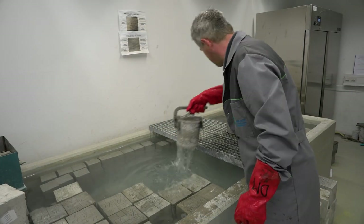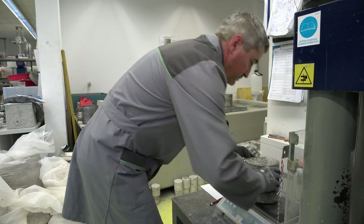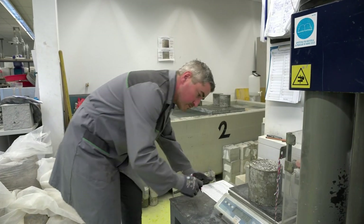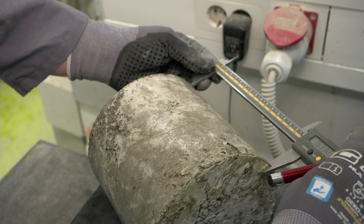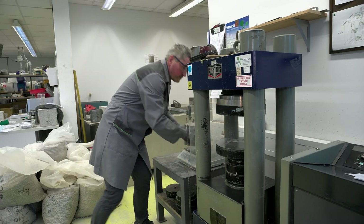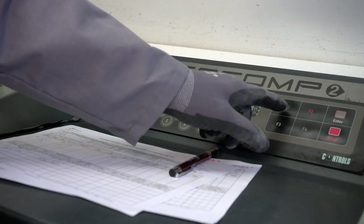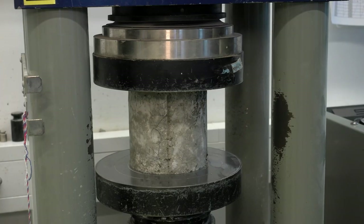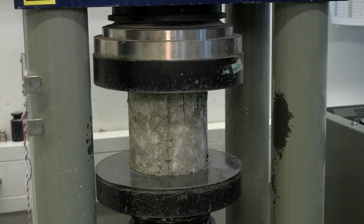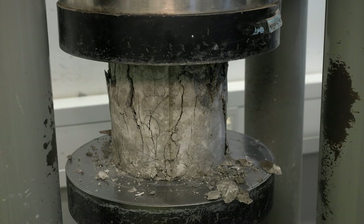Po končanem vgrajevanju in zgoščevanju smo na vzorcih, odvzetih z vrtanjem, izmerili debeline in dosežene 28-dnevne tlačne trdnosti, ki se gibljejo od 35 do 55 megapaskalov. Na kakovost in s tem trajnost plasti valjenega betona najbolj vpliva optimalna zrnavost in konsistenca sveže betonske mešanice, saj se s tem prepreči segregacija.